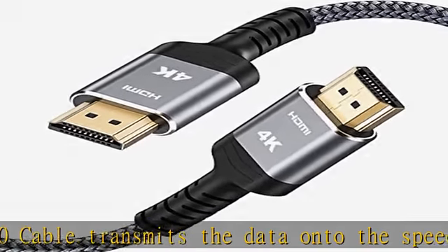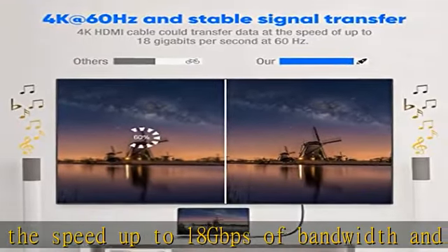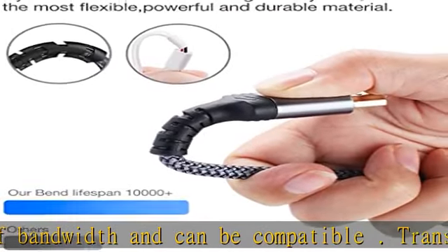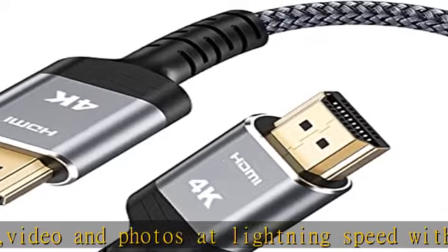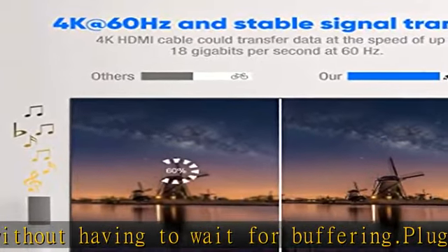Each cable must undergo strict quality control checks during production — every feature is tested to ensure you get the best build quality. This 4K high definition HDMI cable (3.3 ft / 1m) is built with gold-plated connectors and top American chips to ensure high speed and flawless signal transmission.